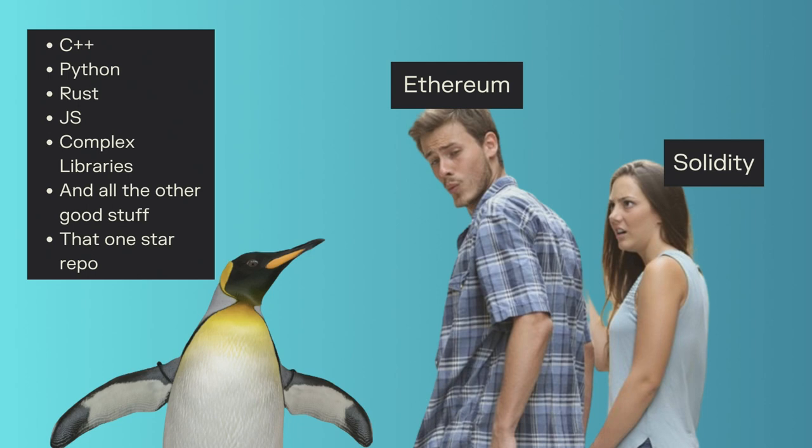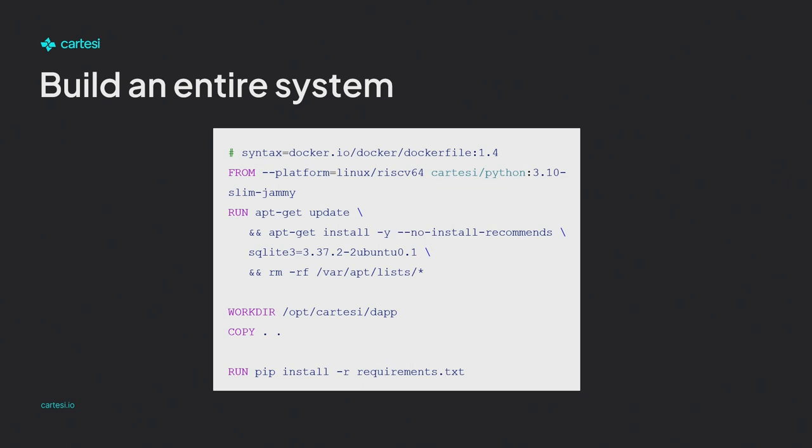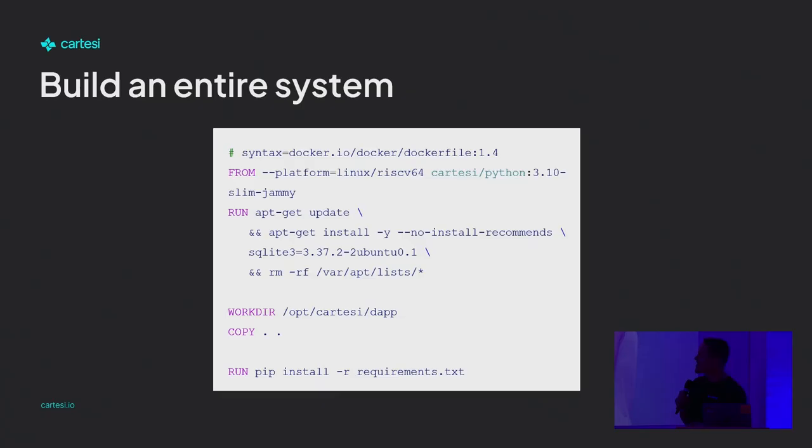To build a Cartesi app is really to build a Docker image. You're going to start from the RISC-V image, build and add your custom code, start SQL databases if you wish, import any framework you want, and build a Docker image. That's going to be integrated into the Cartesi node, and that will be enough to be a dApp. You go back to being able to use your preferred languages, your libraries — even that one-star repo you just found that apparently just solves your problem.